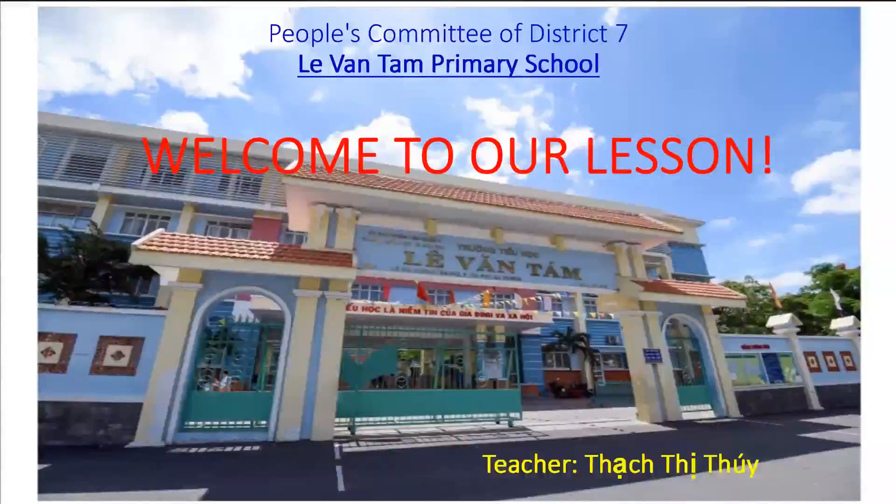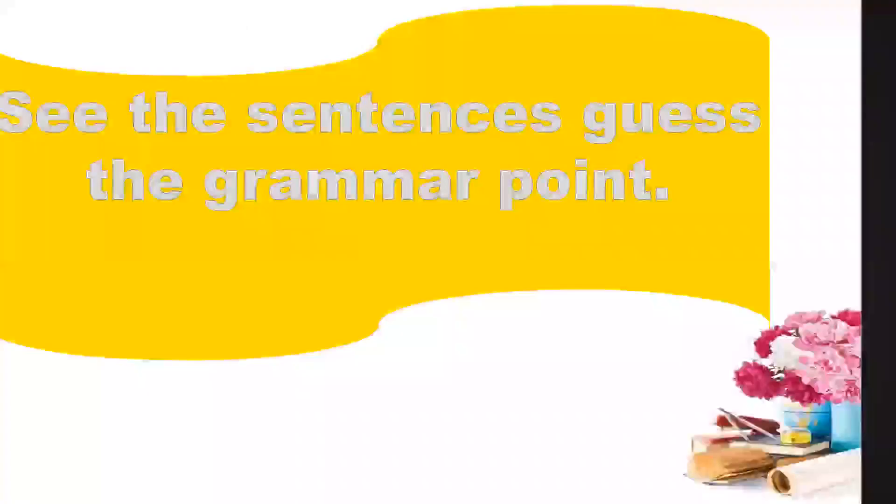Hello, everyone. How are you? I'm okay, so I hope you so. Good. To check your memory, I want you to see the sentences and guess the grammar point. Okay? Let's go.